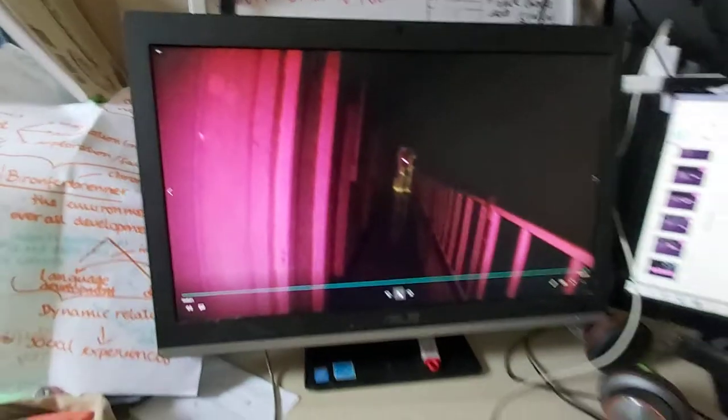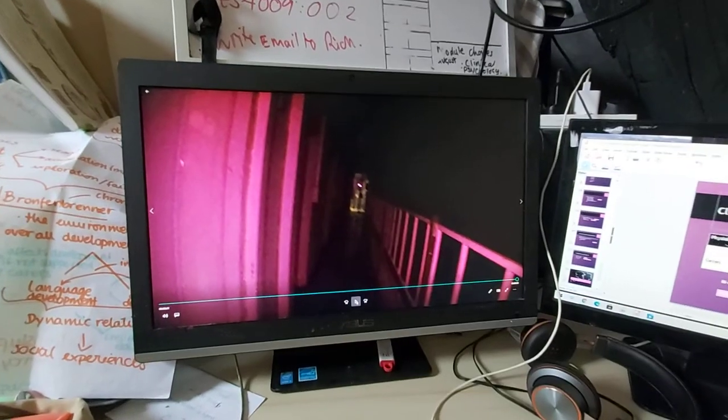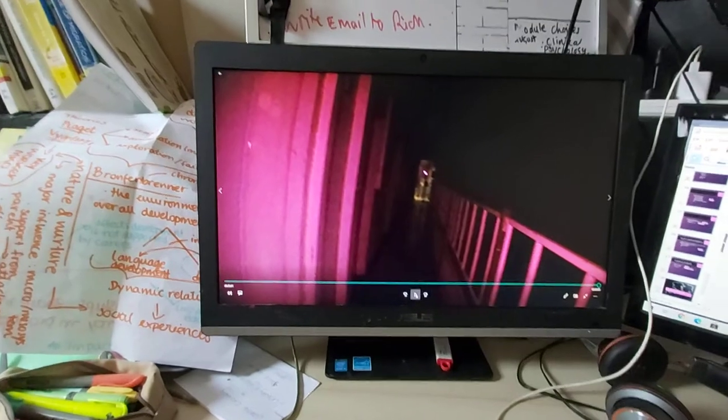So if you look there, it kind of looks like a prisoner in a way. Hands behind his back, head there, shoulders, legs going down at the end of a corridor. If you come back a little bit, you can kind of see it. So this is the thumbnail from the video.